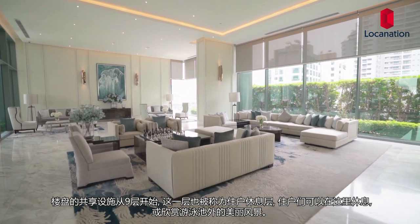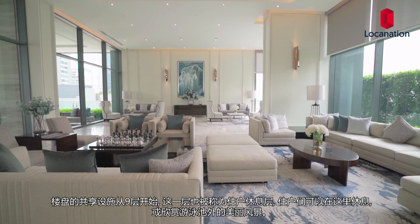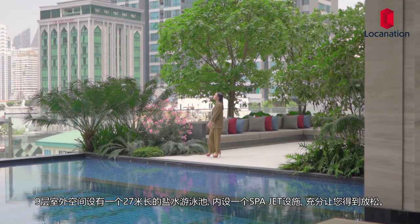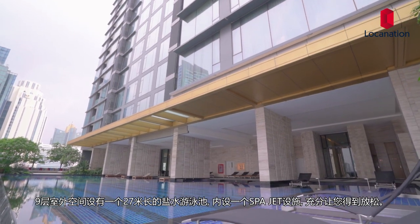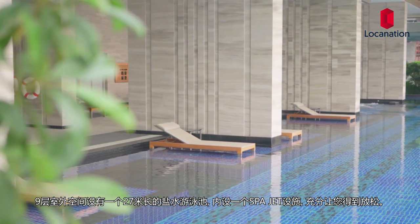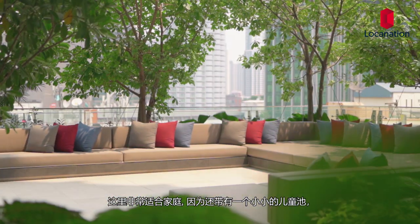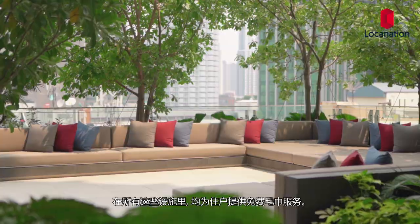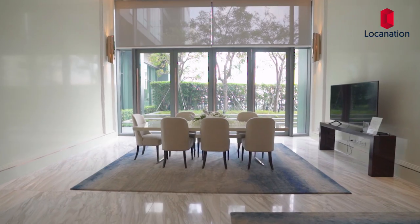Facilities begin on the 9th floor, which is called the Residence Lounge, where residents can sit, relax, and enjoy the view of the swimming pool. The outdoor zone of the 9th floor features a 27-meter saltwater swimming pool equipped with what they call the Spa Jet, which will put you at ease. This place is great for families as there is a kid's pool provided as well. In all wet zones of the facilities, towels will be provided for your convenience.